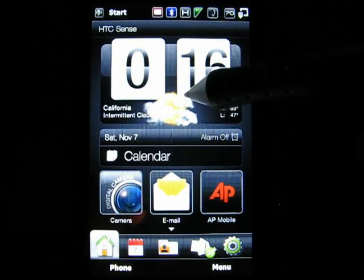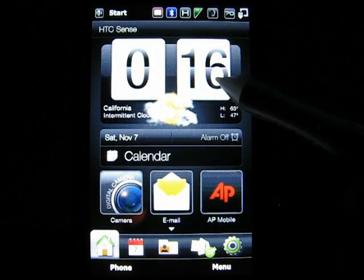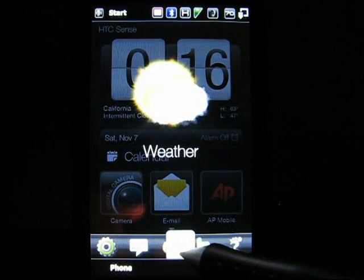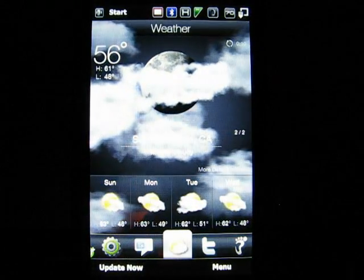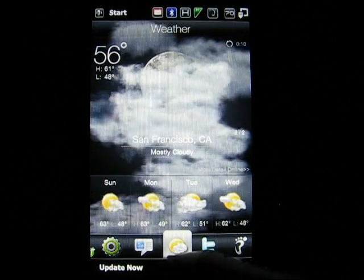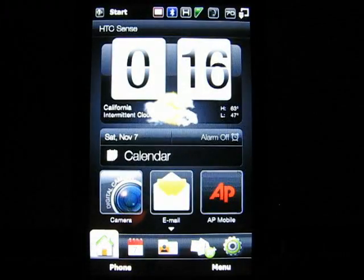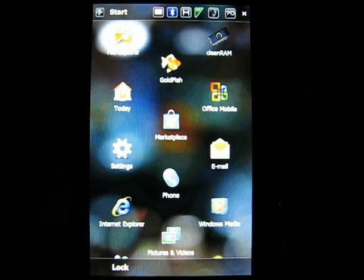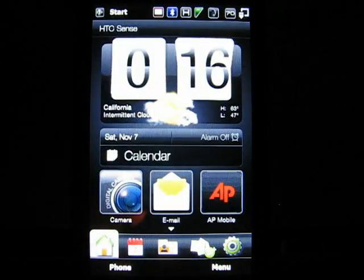Mine's kind of messed up right now — I can't figure out how to get this to work accurately. It's 12:15 in the morning right now; it's obviously not sunshine. So here, when I go to the weather, it's accurately portrayed — we've got the moon out, it's 56 degrees and mostly cloudy. But when I go to my home screen, my today screen, it's showing sunshine.